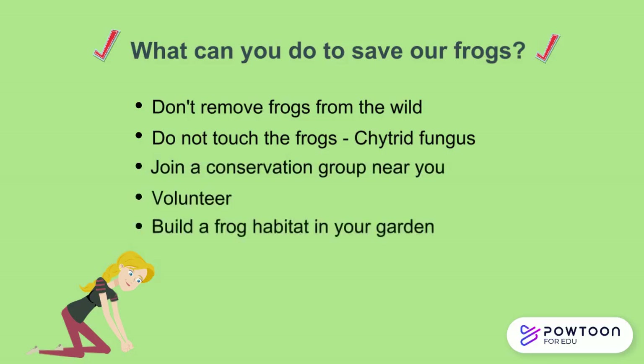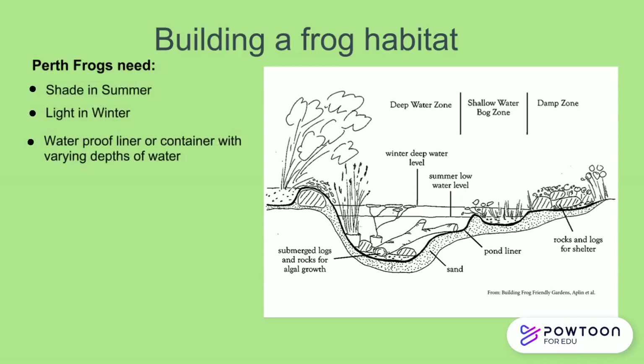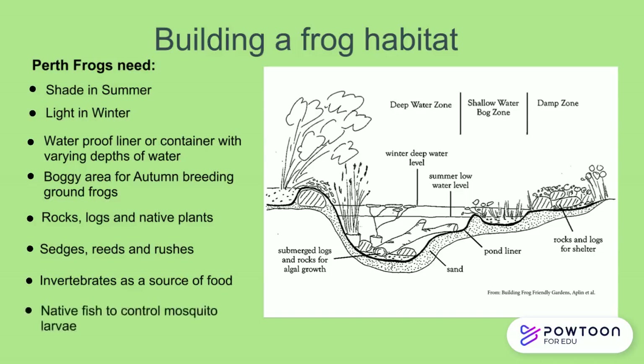You can also build a frog habitat in your own garden. Perth frogs need a spot that gets shade in summer and light in winter. You will need a waterproof liner or container to act as a pond, and it needs to have varying depths of water. You will also need a boggy area for the autumn-breeding ground frogs. Create this habitat using rocks, logs, and native plants for shelter, hiding areas, and access. Sedges, reeds, and rushes in and around the pond are important in order to biologically filter and oxygenate the water, and will also provide habitat for tree frogs and other water animals. Invertebrates as food sources will arrive on their own. You'll also want native fish to control mosquito larvae. Remember, frogs don't need to be imported — just build it and they will come.